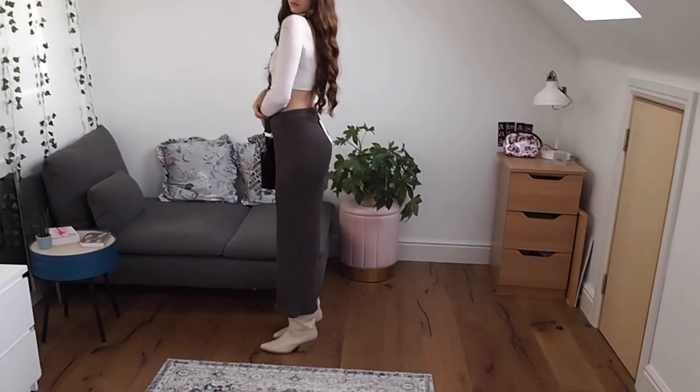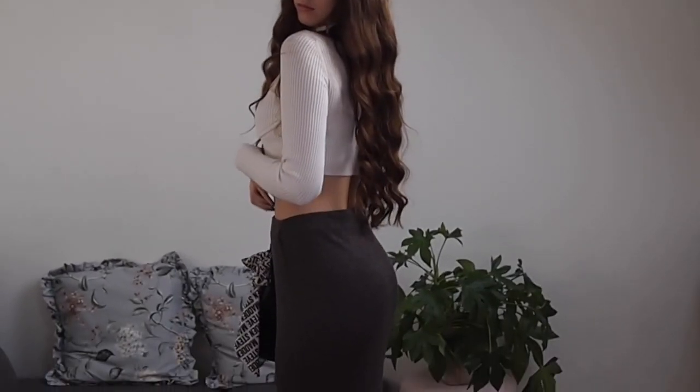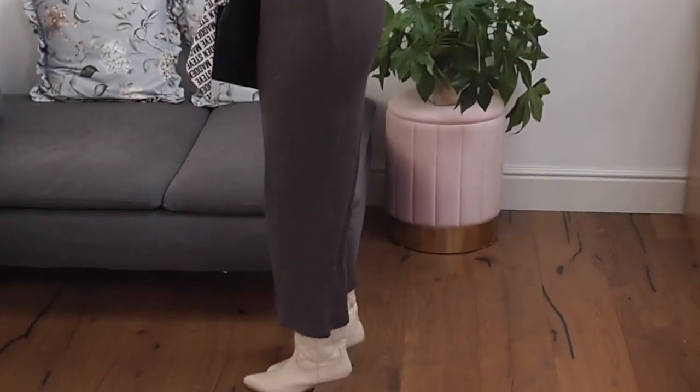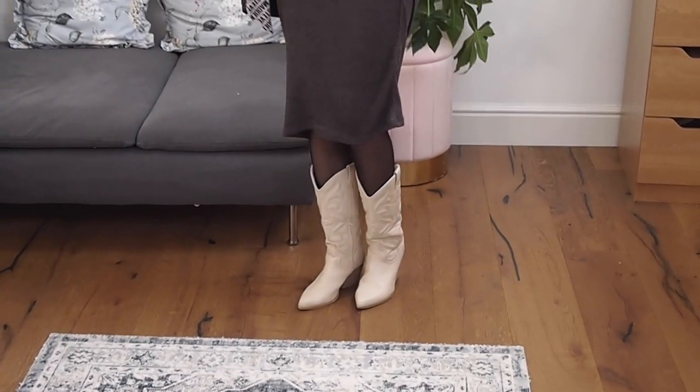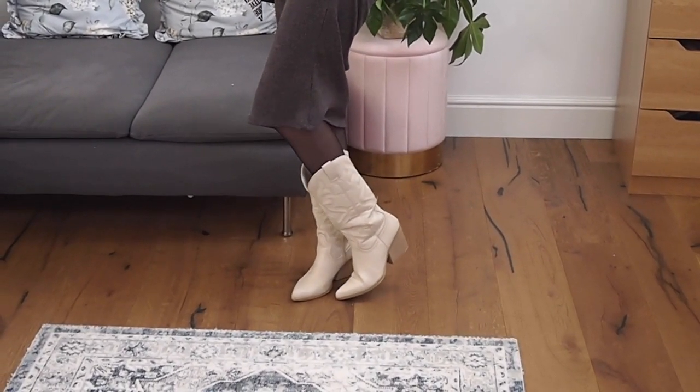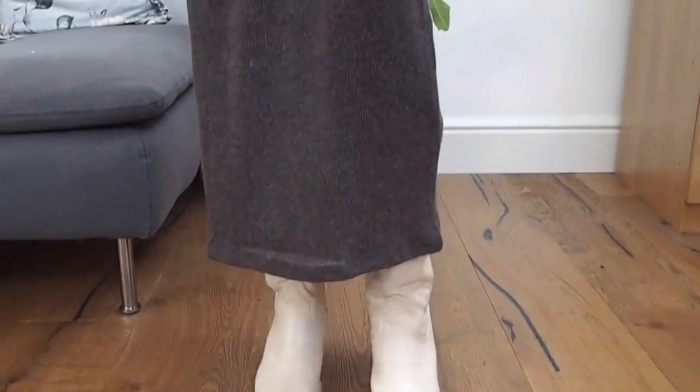For the second outfit I'm wearing a charcoal-grey long knit skirt from Zara, paired with a white long sleeve turtleneck corset-style top from Bershka, and I also paired it with a black cross body bag.